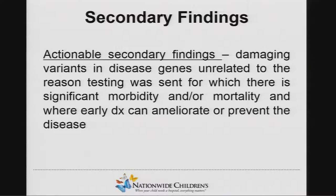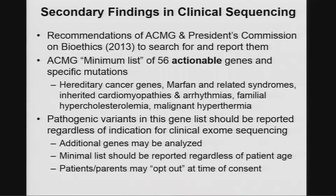There's a unique opportunity when one does either exome or genome sequencing to identify these variants, which can have implications for the patient or the family. In 2013, ACMG and the President's Commission on Bioethics came out with policy statements to search for and report selected variants. ACMG came out with a minimum list of 56 actionable genes — mostly hereditary cancer genes, Marfan-related syndromes, cardiomyopathies, arrhythmias, familial hypercholesterolemia, and malignant hyperthermia.